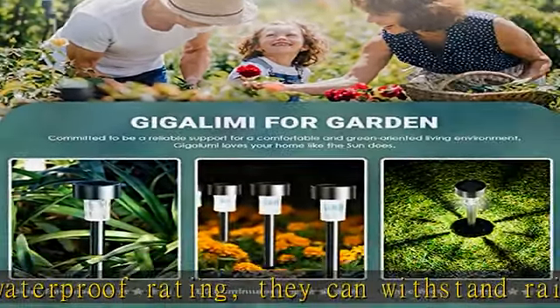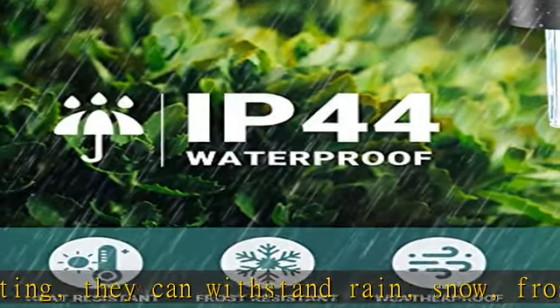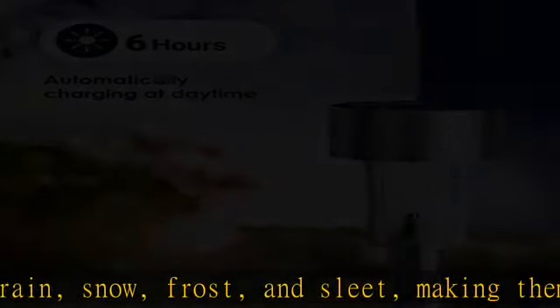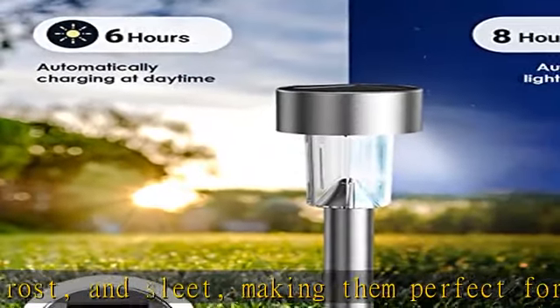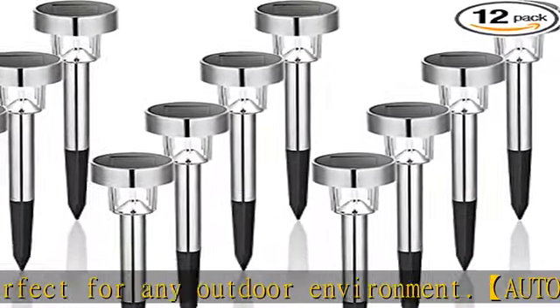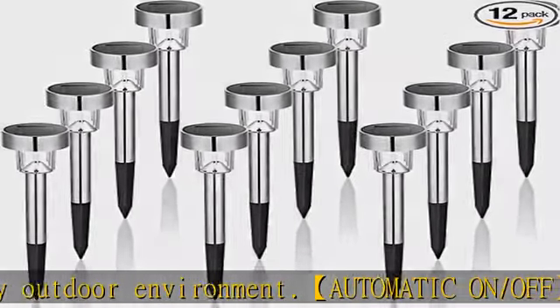Satisfaction guaranteed: we stand behind the quality of our solar landscape lights. If you are not satisfied with your purchase, please contact us immediately and we will do our best to make it right. See more product details in the description to get this product today at the best price.